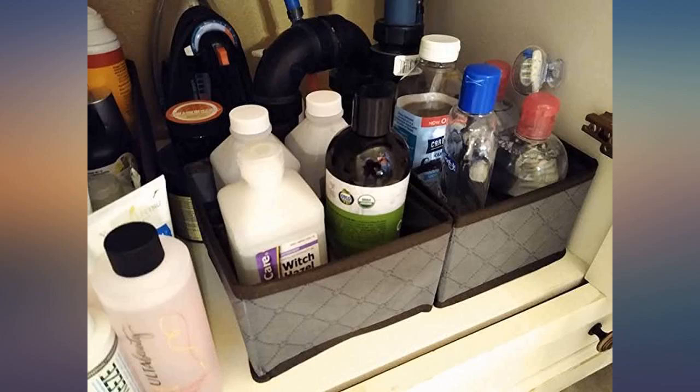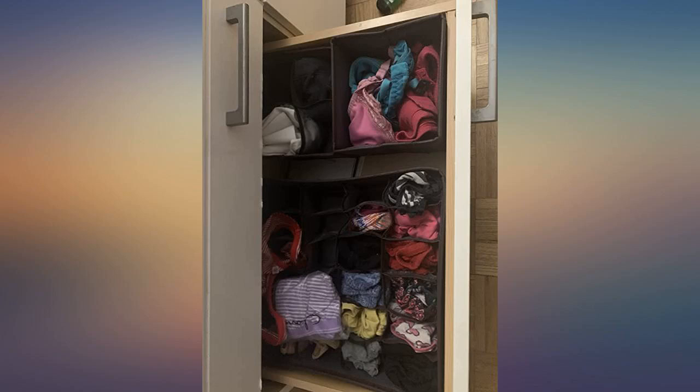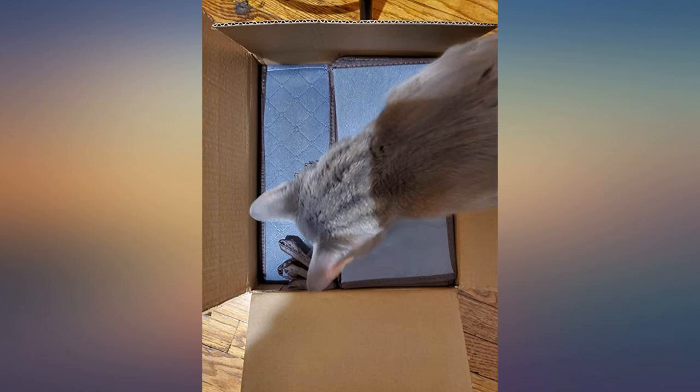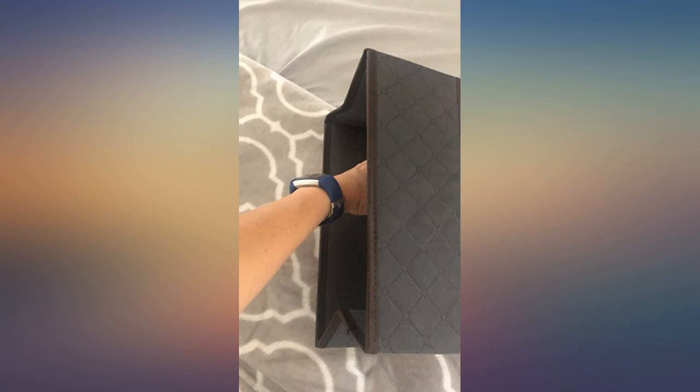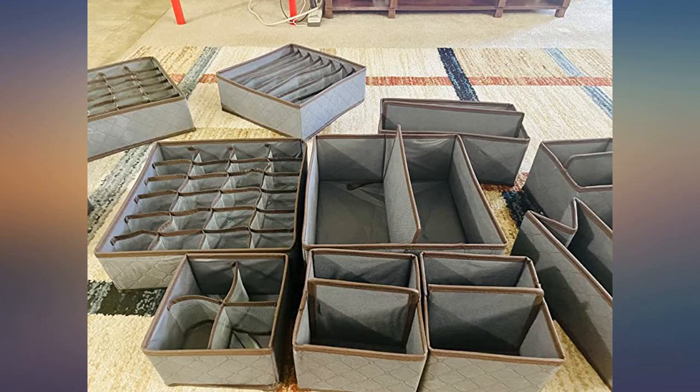You get 13 pieces in one set, and they're all more than enough for all needs. These are pretty great. They don't have that weird smell that some items of this fabric have. Very sturdy, but flexible enough to fit into odd spaces inside antique drawers.